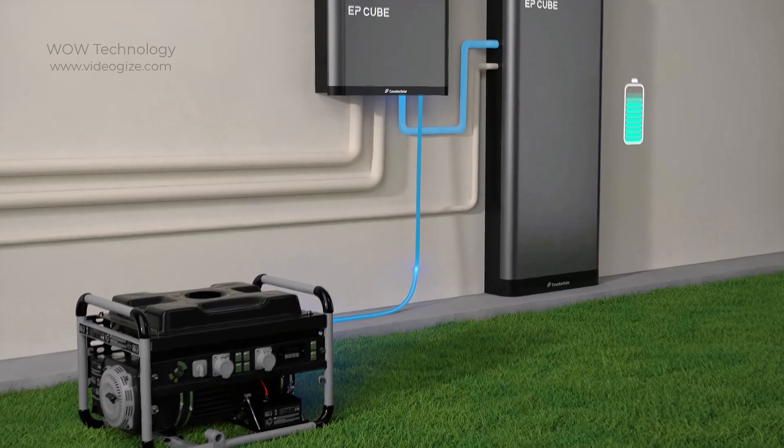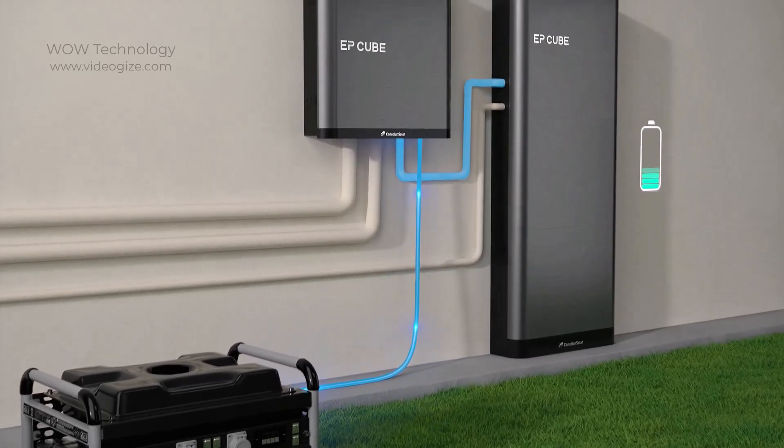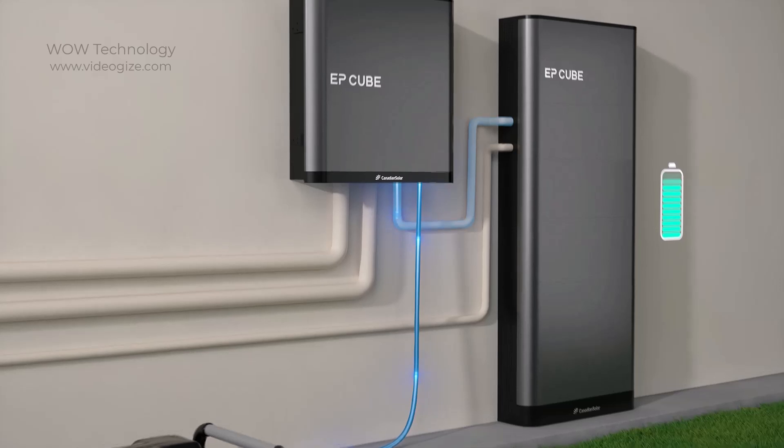EP Cube is compatible with most existing photovoltaic systems, generators, solar inverters, and electric vehicle chargers, making it universal for wider applications.